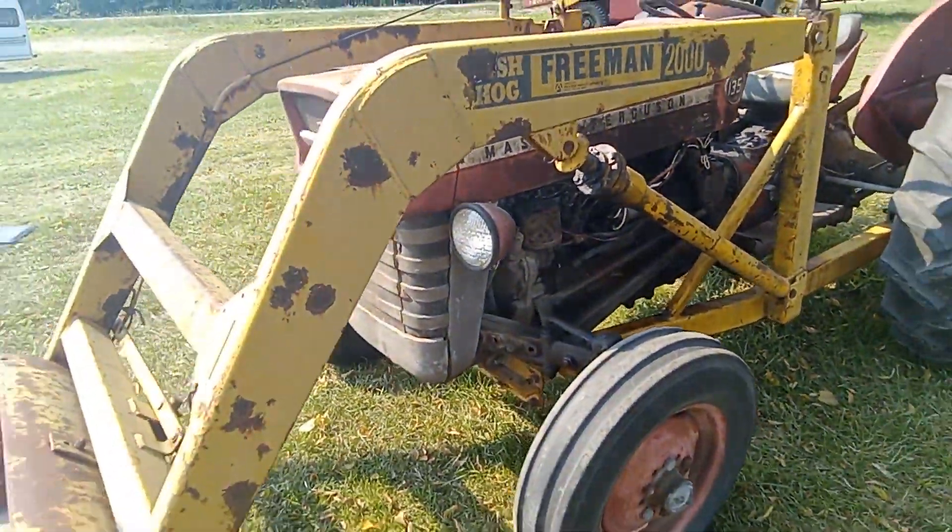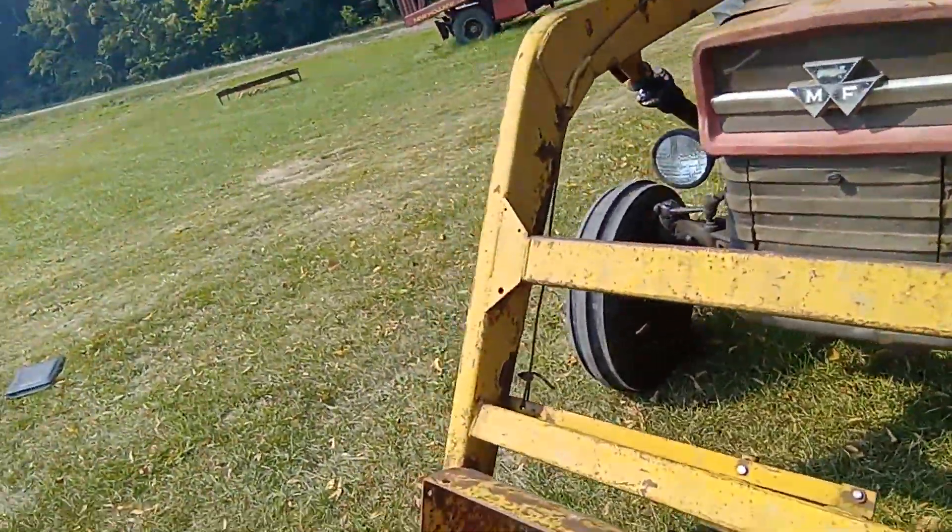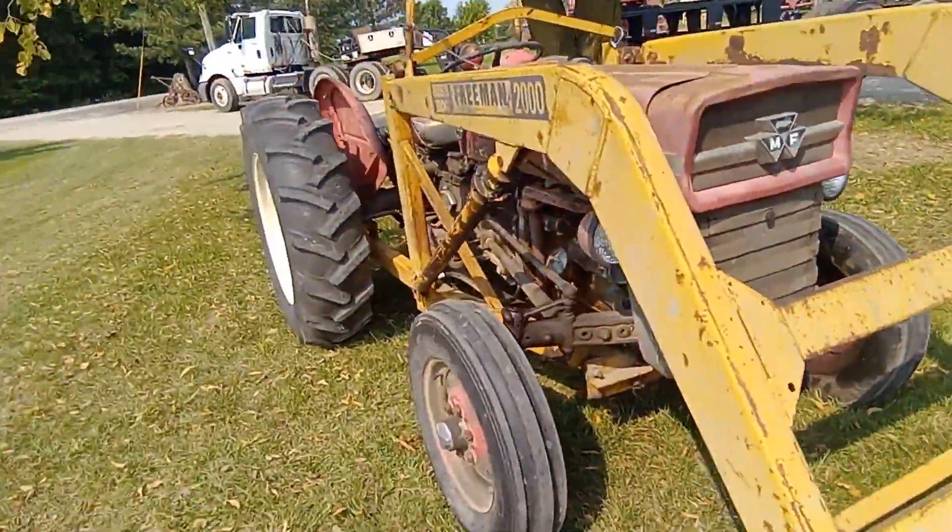It has power steering, it has the four-cylinder gas engine, and it has the straight six-speed transmission.